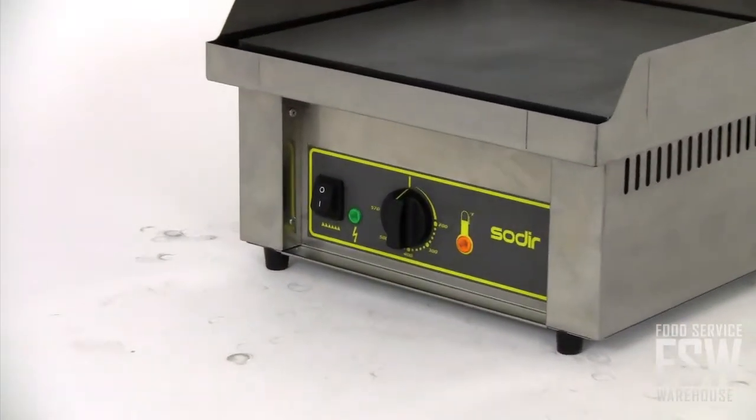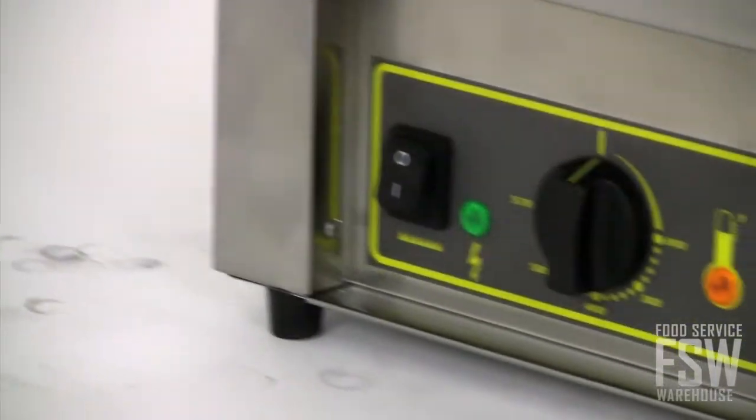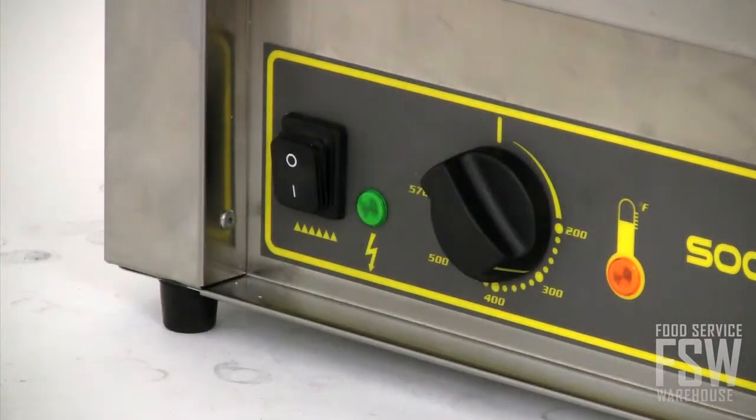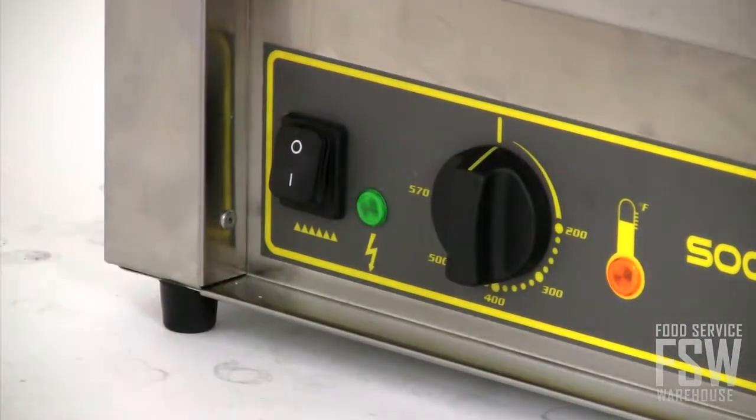In order to keep operators' hands away from the hot griddle surface, Equipex recesses the control panel on this countertop unit. Its simple controls include an on/off switch and a thermostatic control with a maximum temperature of 570 degrees Fahrenheit.